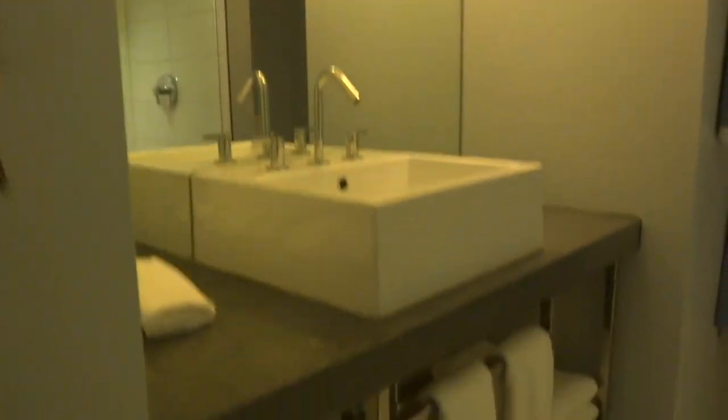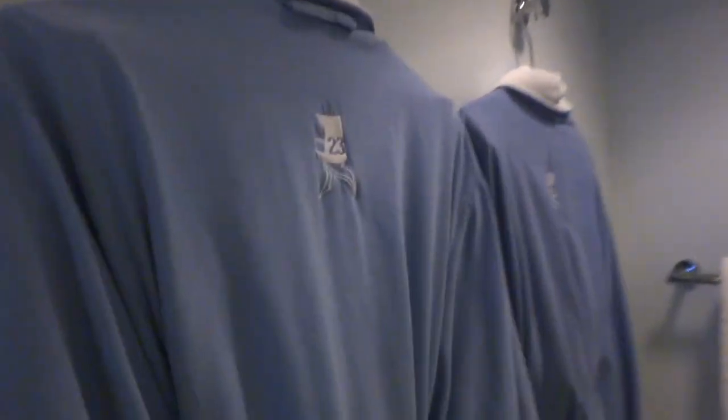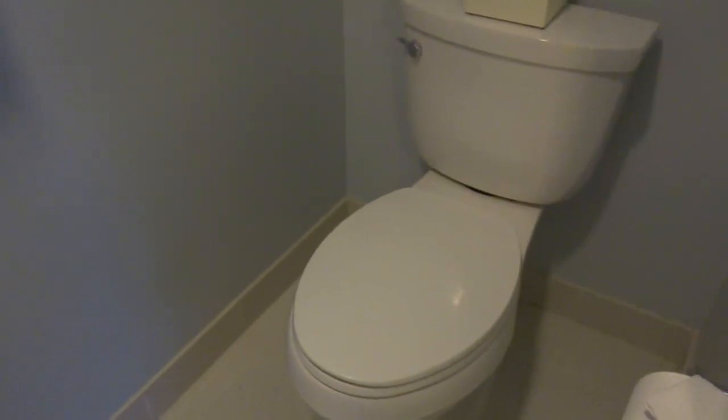And if you look over here, this is the bathroom — so luxurious, very contemporary, as you can tell. Everything is geometric. And we have complimentary robes as well, and the toilet fit for a queen.